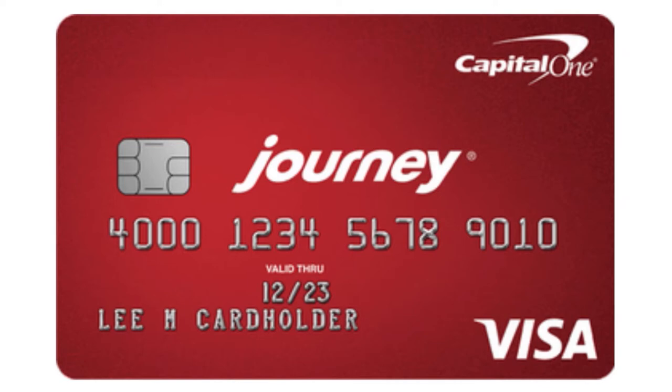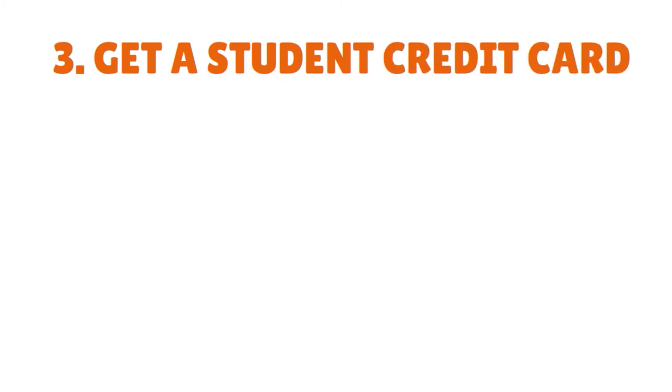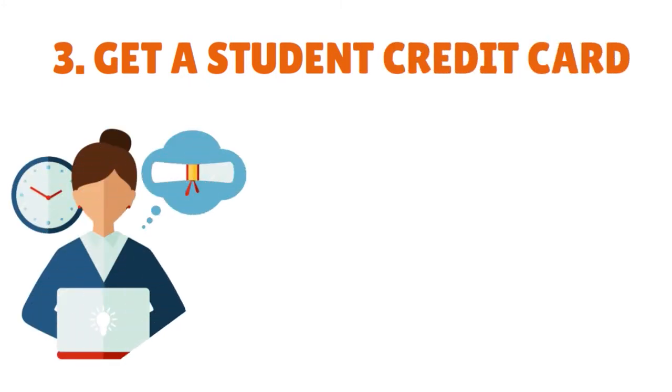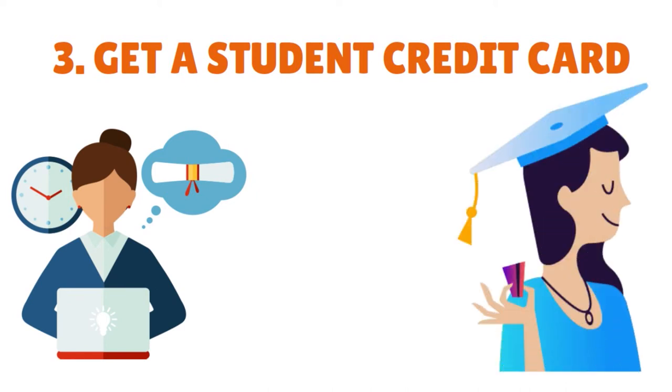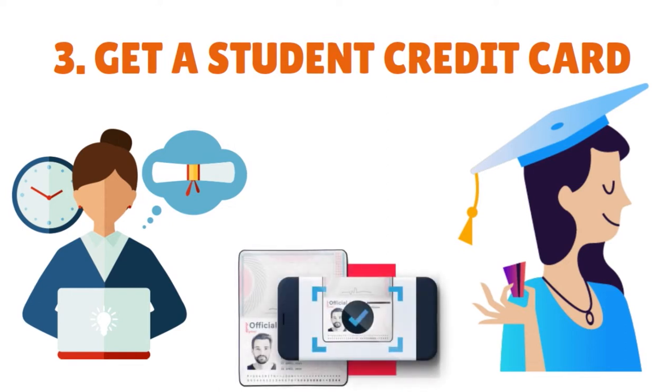Third, you want to get a student credit card. If you are a student, you may qualify for a student credit card. These cards are designed specifically for college students who may not have enough income or credit history. To qualify, you may have to provide proof that you are enrolled in a qualified college or university. Narrow down your options by comparing student credit cards based on fees, interest rates, and other perks.